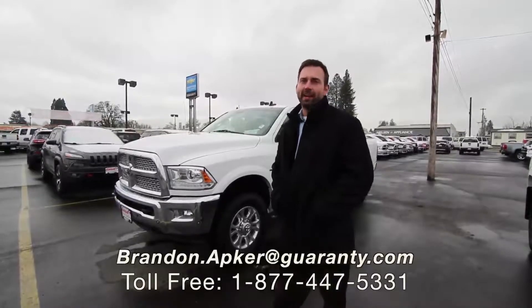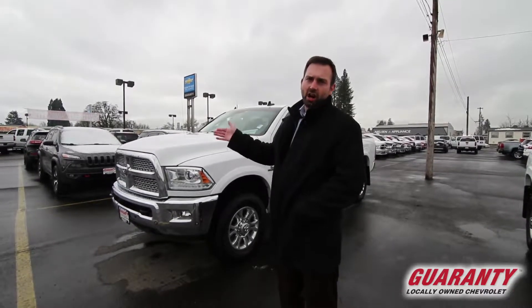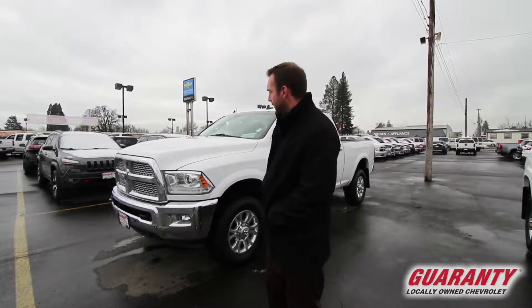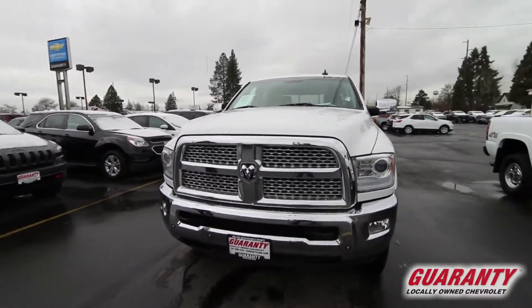Hey guys, how you doing? BJ here from Guaranty Chevrolet in Junction City, Oregon. Today, we're going to take a look at a gorgeous 2017 Dodge Cummins Diesel 2500 Laramie, fully loaded, absolutely beautiful, striking white, great condition.